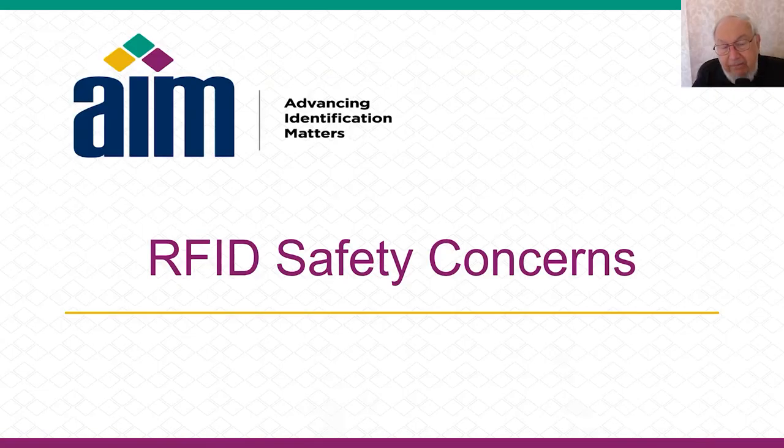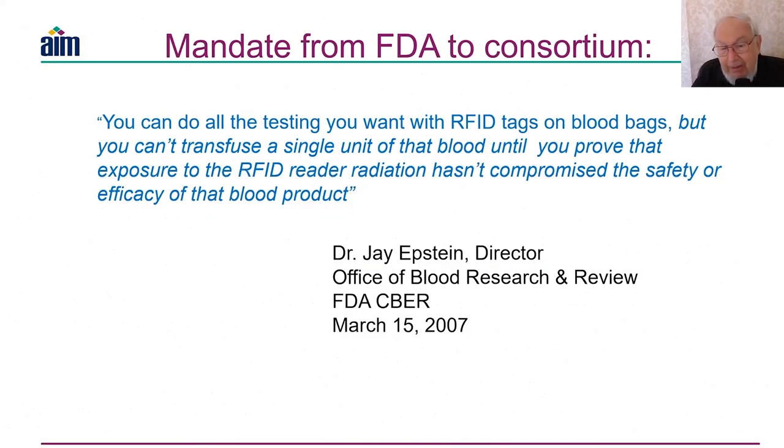RFID safety concerns were the principal thing that the FDA was concerned about in 2007. Dr. Jay Epstein, who is Director of CBER, the Center for Biological Evaluation and Research, basically hit me straight between the eyes: you can do all the testing you want with RFID tags on blood bags, but you can't transfuse a single unit until you prove that exposure to RFID read irradiation hasn't compromised the safety or efficacy of that blood product.